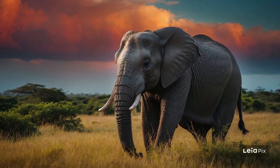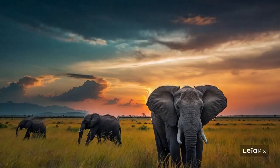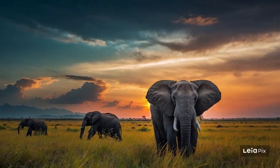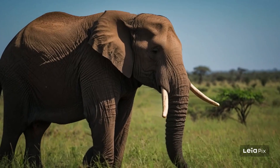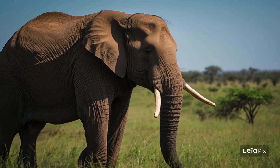There are three types of elephants: the African savanna elephant, the African forest elephant, and the Asian elephant. African elephants can be found wandering the vast grasslands and dense forests of Africa, while Asian elephants roam the lush forests of countries like India and Thailand.